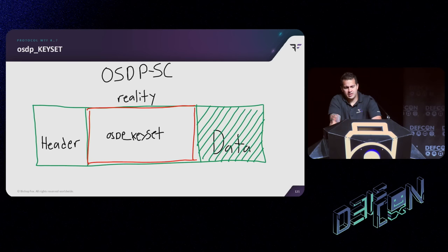And then there's the OSDP keyset message. The keyset message is the command from the controller to the reader where the session base key is delivered. The encryption key for every message is derived from the session base key. So if we can get our hands on that base key, we can compromise all communications.